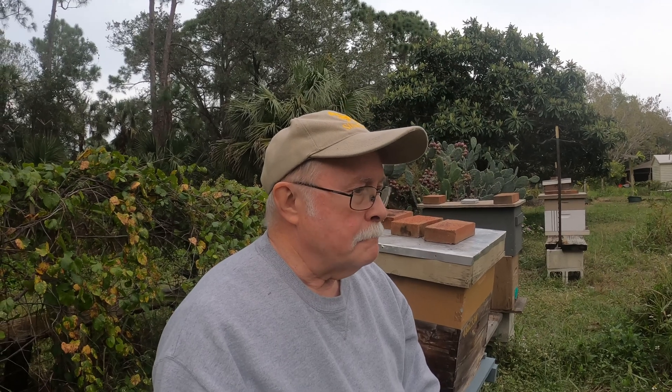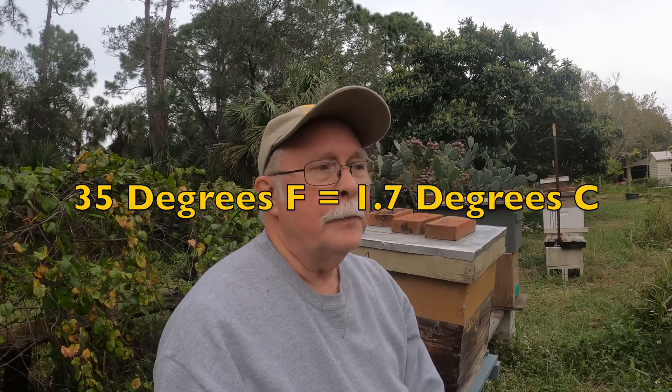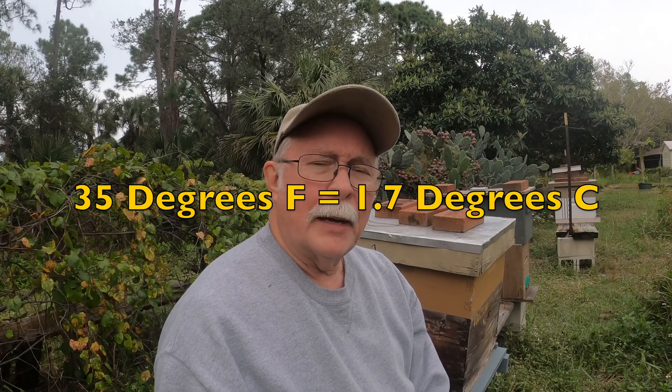Hi, it's Bruce. Today is December 26th, the day after Christmas. I hope you had a real nice Christmas with your family — I did. Last night, the temperature got down into the mid-30s, a fairly chilly day for us here in Florida. I had a little bit of frost damage to some of my plants, but what does that mean to the bees?